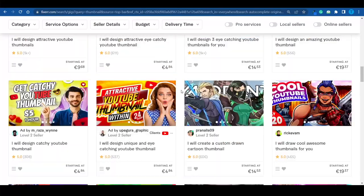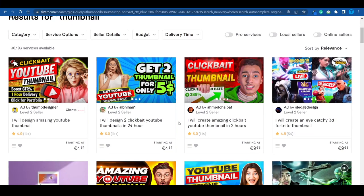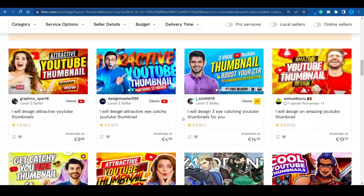The only problem is the competition. It's not easy to stand out if you're new to this niche. Let's say that you're completely new to YouTube thumbnails. You're slowly but surely building up your skill set, getting better and better at designing them, and you want to set up a gig on Fiverr. You've got 30,000 other sellers to compete against, so your chances of standing out from the crowd are very, very slim.